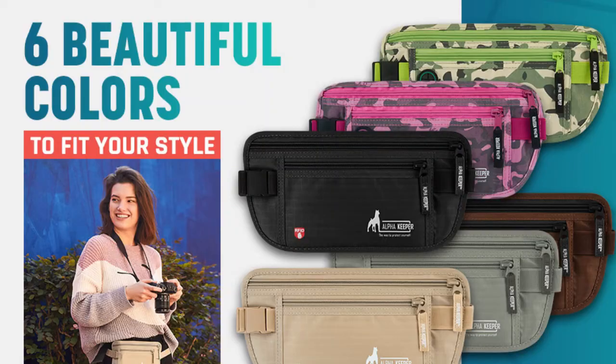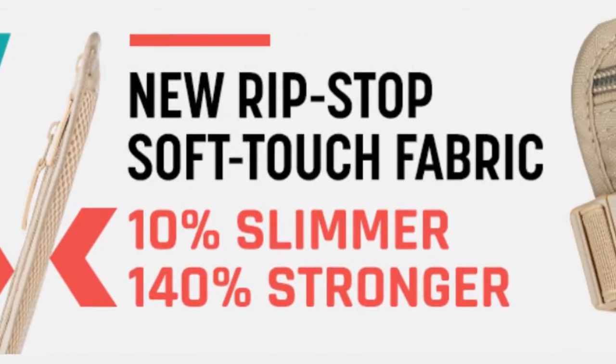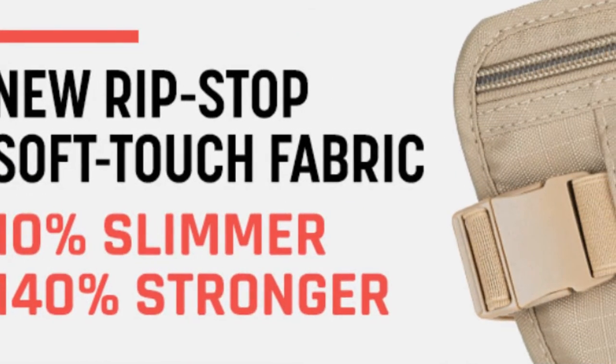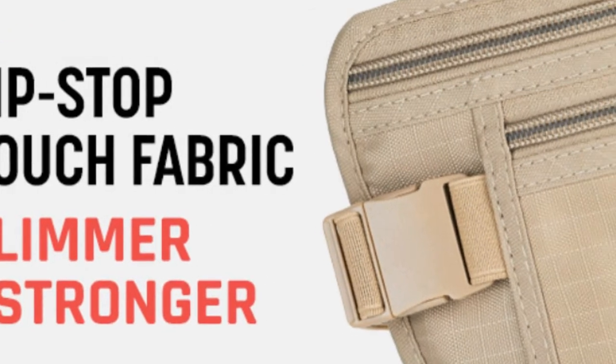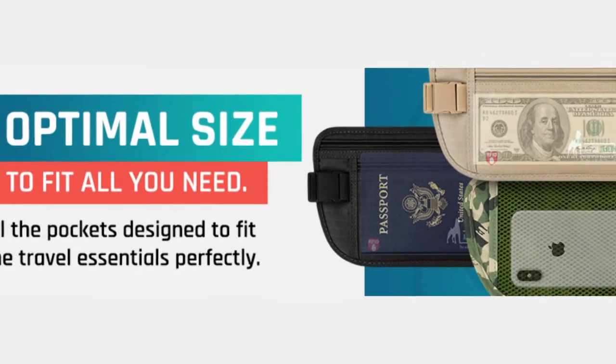Another option is the Alpha Keeper travel belt. One of the great things about this belt is that it's specifically designed for travelling, and it's perfect for your keys, money, credit card, documents, and of course the most important thing, your passport. They also offer a 100% money back guarantee.